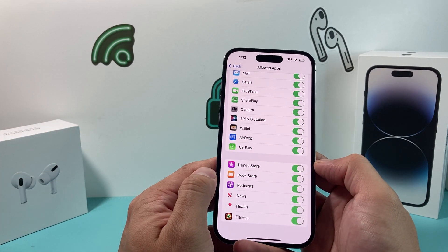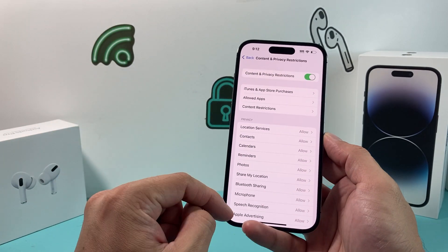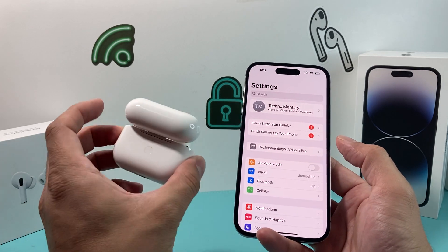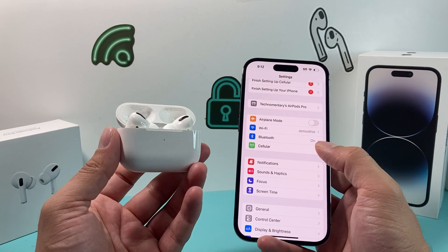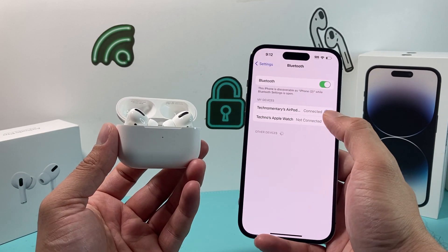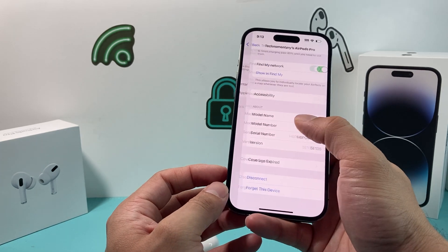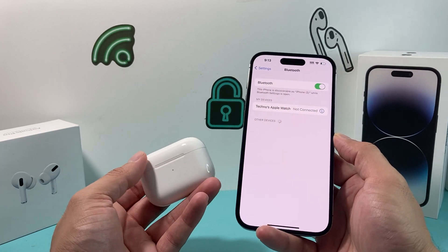After checking that, you can also try turning off content restrictions completely if that's an option for you. The next thing to try is doing a reconnect or reset of your AirPods. To do that, go into Bluetooth, click the info icon for your connected AirPods, scroll all the way down to 'Forget This Device,' click on it, and confirm. This removes the AirPods from your iPhone so you can reconnect them fresh.